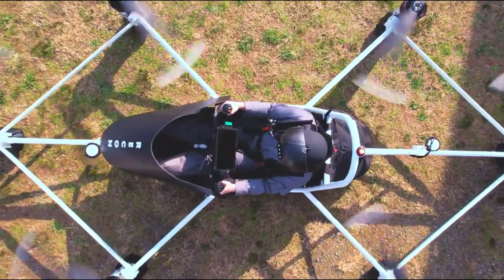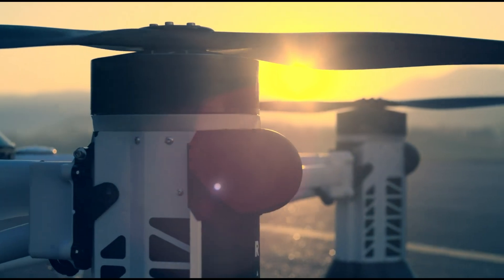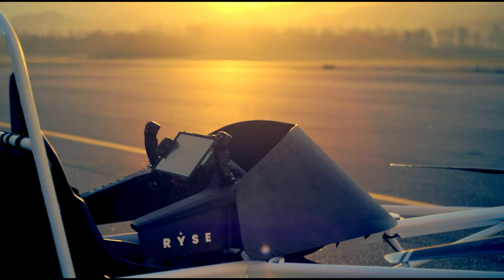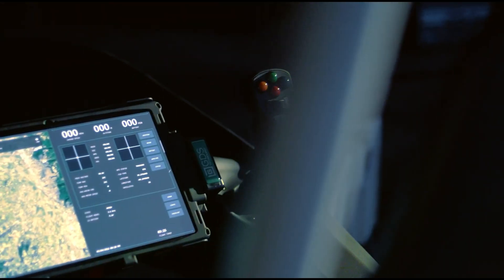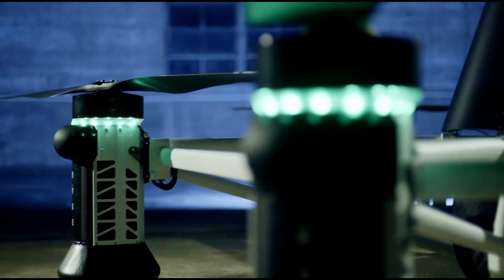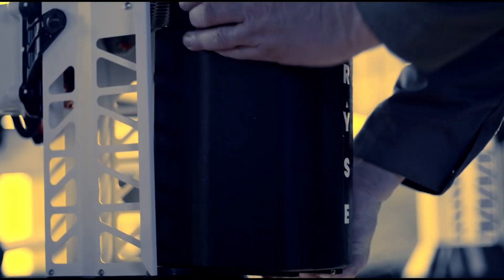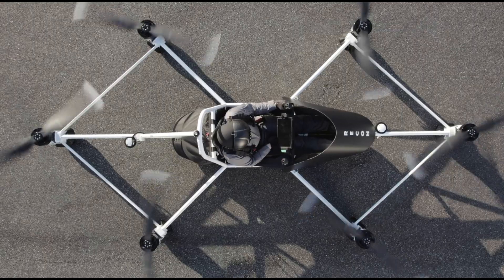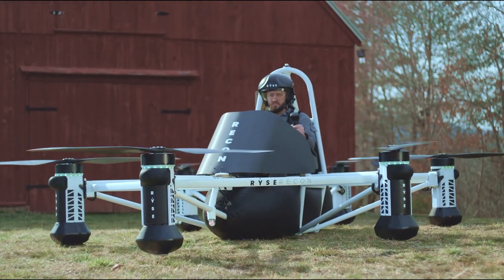During test flights, the vehicle demonstrated remarkable stability, hovering 10 feet above the ground and responding fluidly to altitude, speed, and direction commands. Operating in taxi mode at 10 feet with a maximum speed of 12 mph, loiter mode at 15 feet with a top speed of 22 mph, and cruise mode at 35 feet reaching speeds of up to 63 mph, the RISE Recon offers an exhilarating flying experience. As the eVTOL industry evolves, this groundbreaking vehicle represents a significant step forward, with forecasts suggesting personal aerial mobility will become commonplace in rural areas, paving the way for fleets of urban air taxis by 2030.